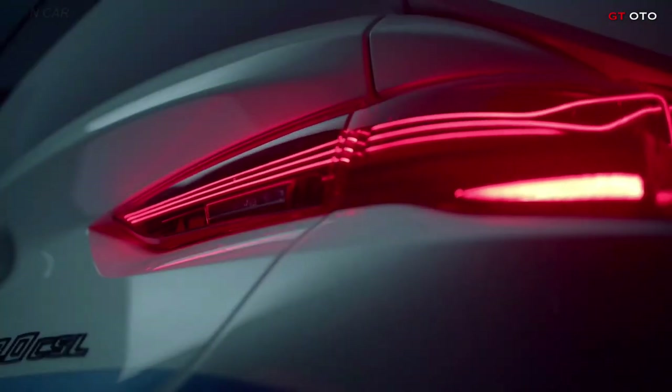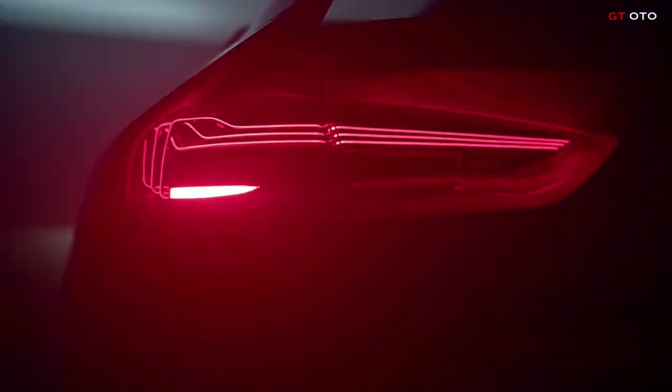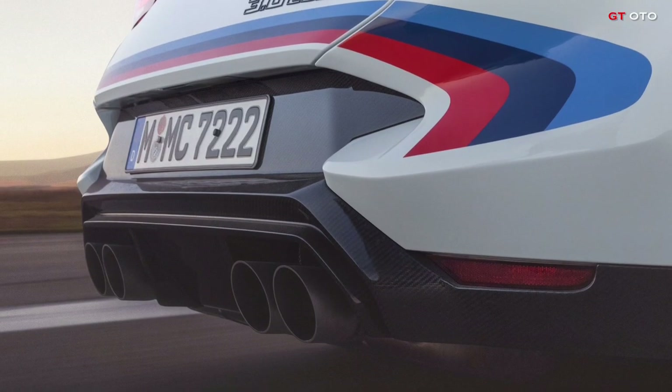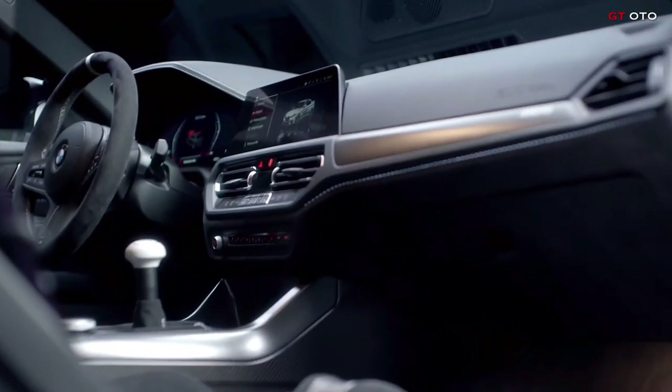The rear lights of the BMW 3.0 CSL use innovative lighting technology to generate a fascinating, exclusive night design and a particularly vivid radiance. This is achieved by filigree laser light threads that appear to be free-floating inside the lights and create an expressive 3D effect through precise superimposition.